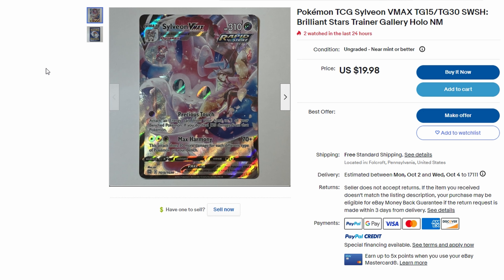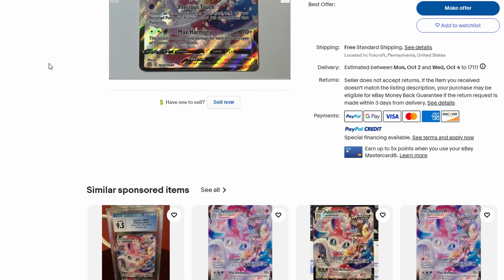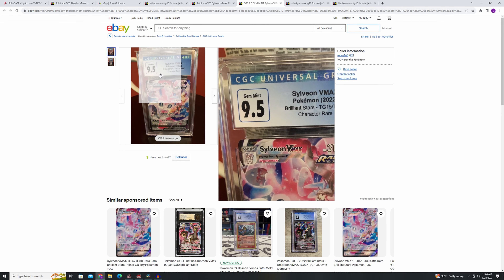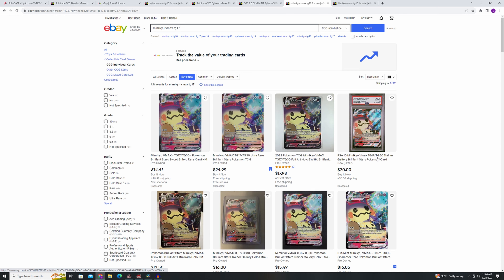That's what I'm saying about these trainer gallery VMax cards — even the other ones are fine, but today we're focused on the VMax. I think they're going to be sought after in the future. You can get a CGC 9.5 for 45 bucks and even get best offer accepted. A PSA 10 is 70 bucks — buy it now.